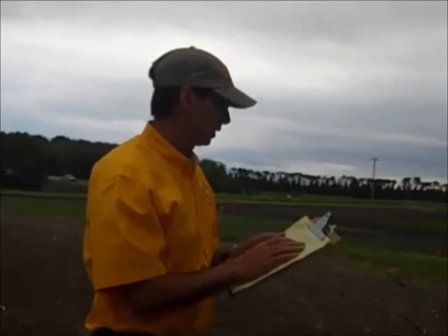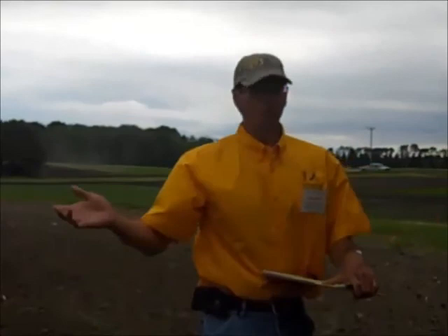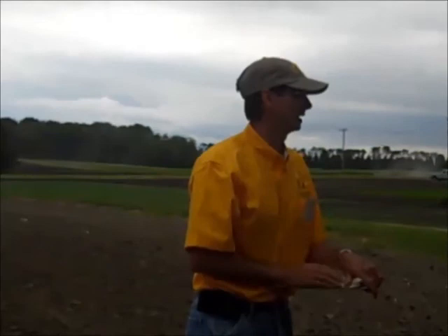It was planted on May 23rd, and the in-furrow treatments — I do have them labeled in this first rep. I would invite you to go out and look. At least with my initial observation, I can't see any emergence differences at this point.